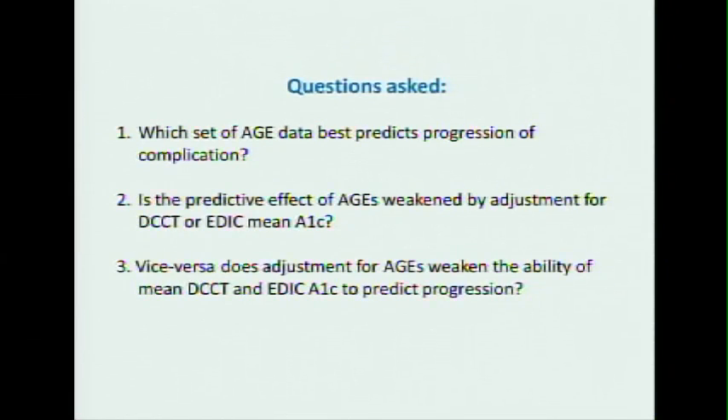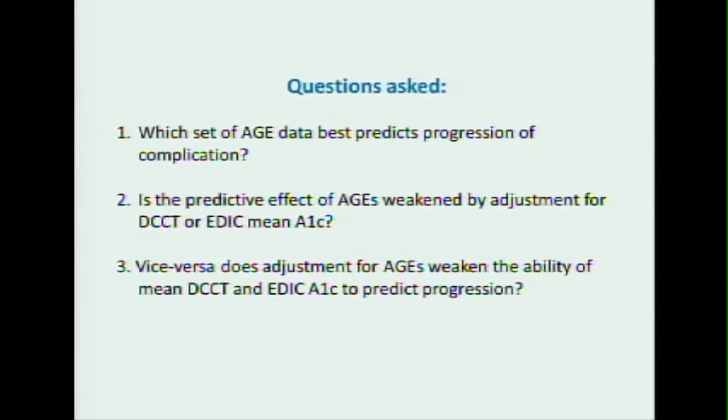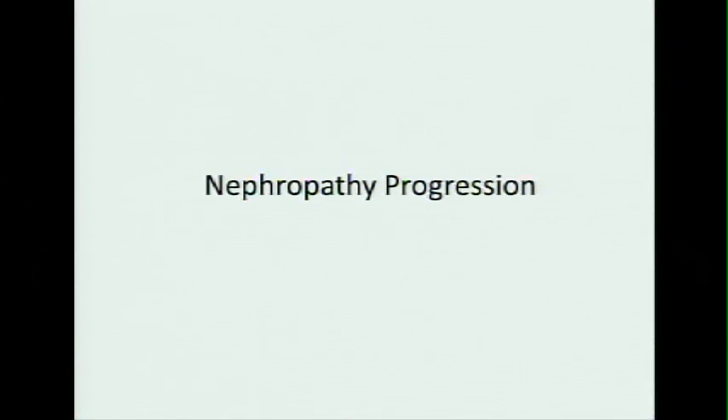The questions we now ask: which set of advanced glycation end product data best predicts progression of complications? Second, is the predictive effect of AGEs weakened by adjustment for A1C? If you adjust for A1C and all the association falls apart, then the single major effect is due to glycemia and not to the products that stick on collagen in the tissue. Third, vice versa, does adjustment for AGEs weaken the ability of mean glycemia to predict progression? We'll look first at nephropathy, then neuropathy, then retinopathy.